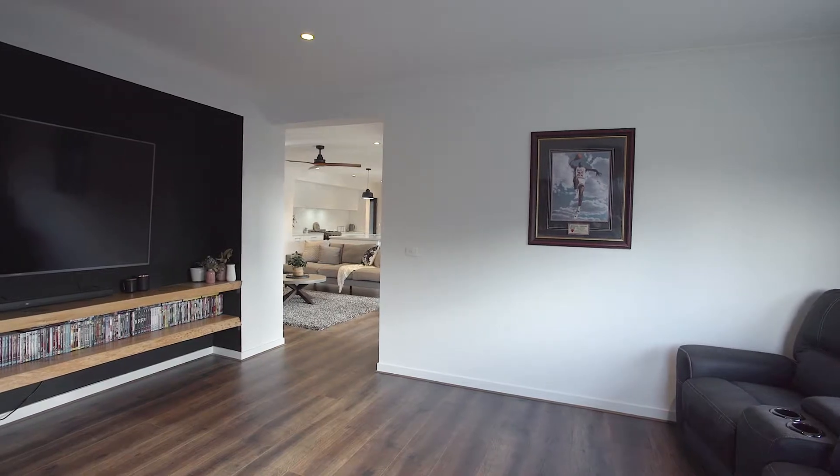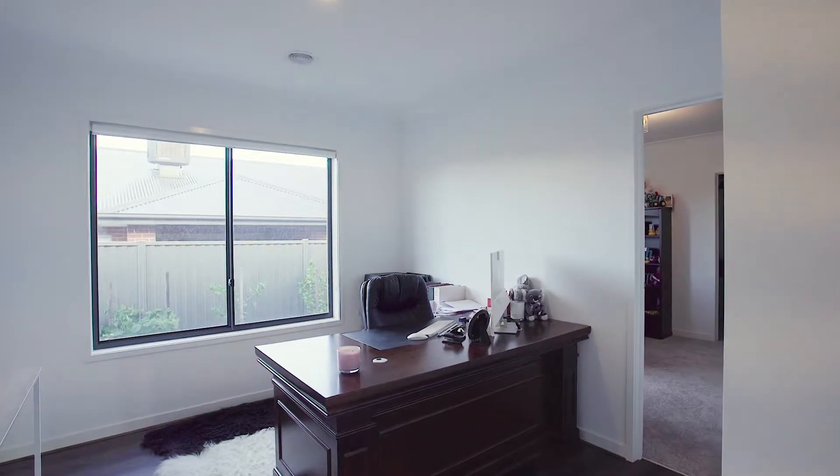To top off this home, the cherry on the cake is definitely the study, that could also be used as a kids retreat.